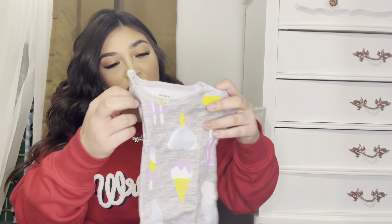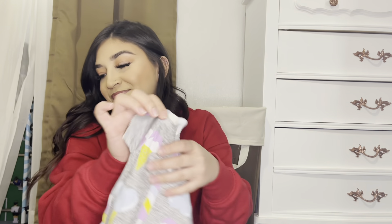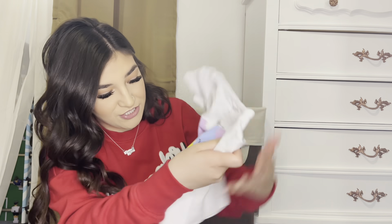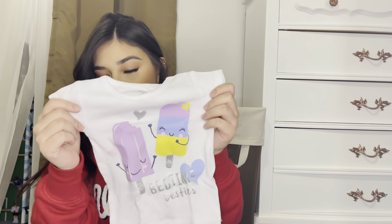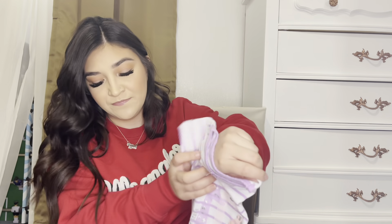I washed and folded all of these. This is in 12 months — this is the snug ice cream set. It's a t-shirt and shorts, and then you have another t-shirt that says 'Bedtime Besties' with two popsicles and purple shorts. This set was $36.